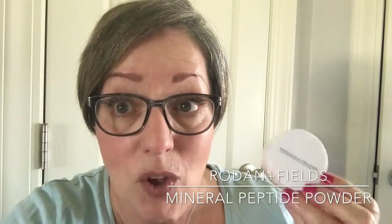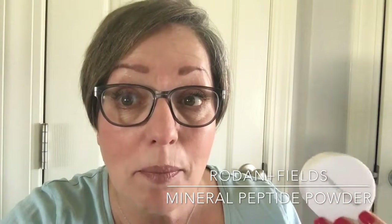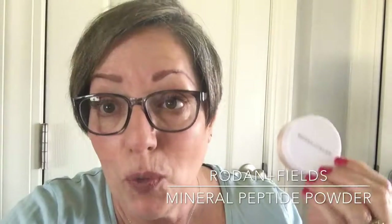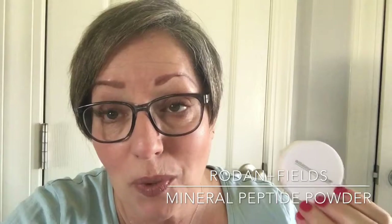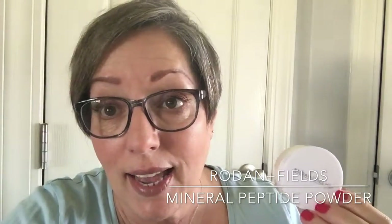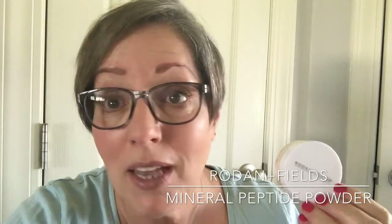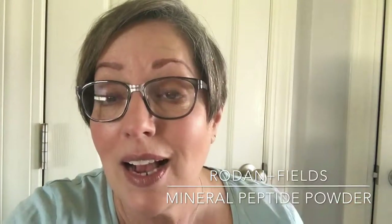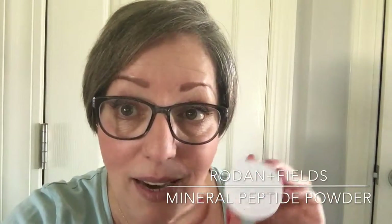Just to let you know, on Thursday March 16th at 7 o'clock central time, if you'd like to join me on Facebook it is my business bash launch with Rodan and Fields. Message me or send me a note and I'll give you more details on that.